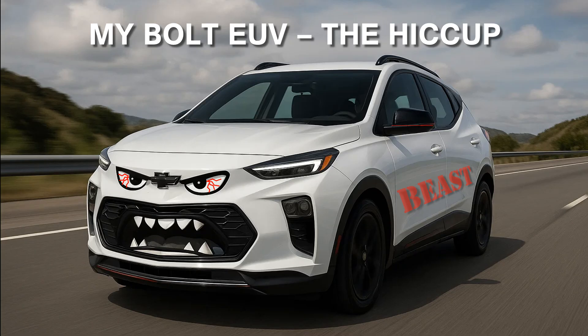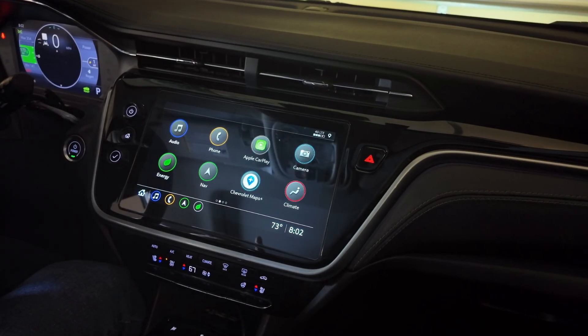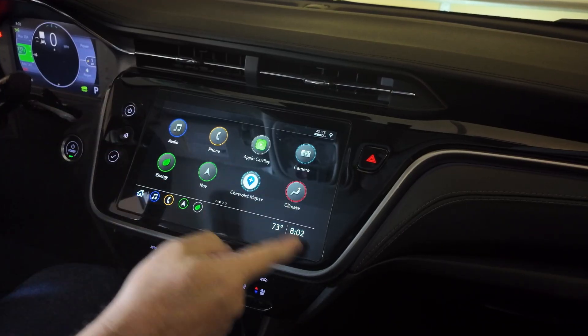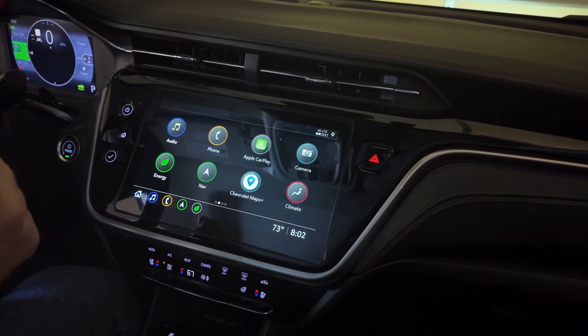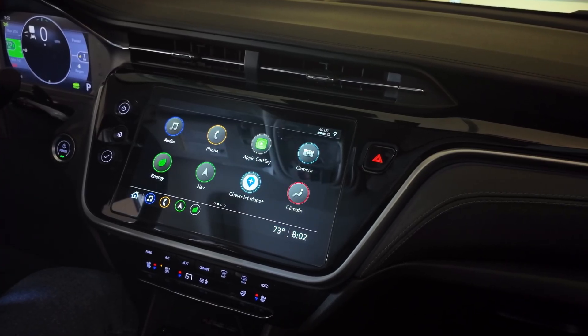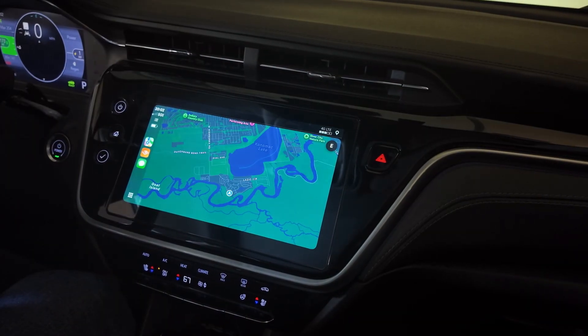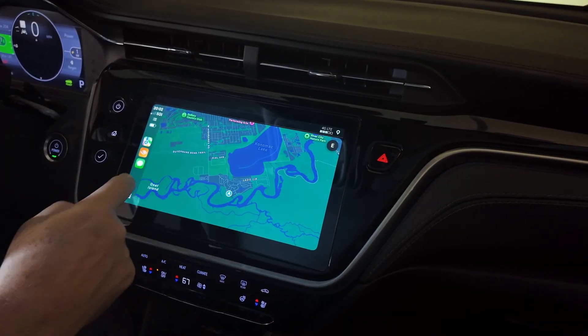The one big hiccup? It has to be the telematics control unit — think remote access, OnStar, GPS. That system died in December of 2024. It was past the warranty, so I had to shell out $900 for a part that only cost $120 off the shelf. Ouch. That hurt.